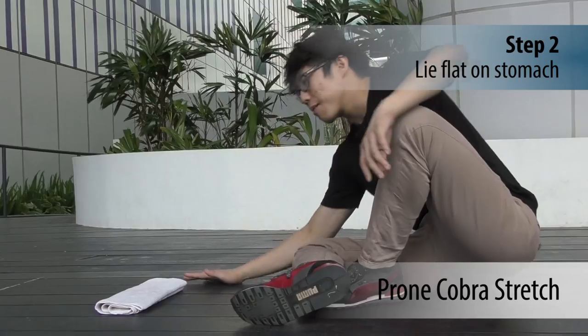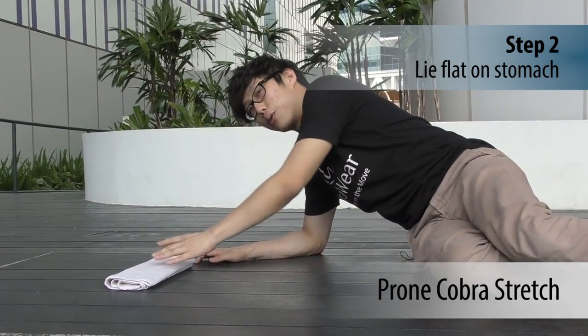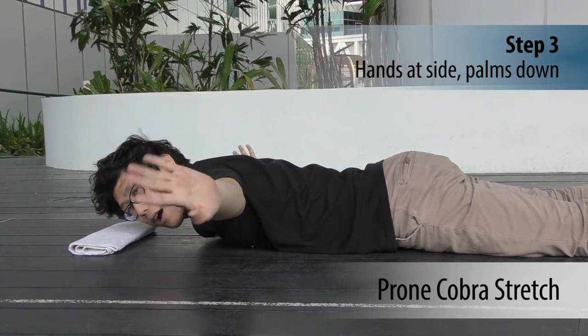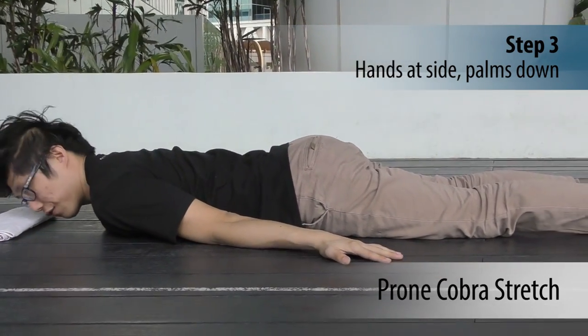Grab a towel and place it on the floor. Lie belly down and place your forehead on the towel. Keep your legs on the floor. Place your hands and elbows on the floor like this.